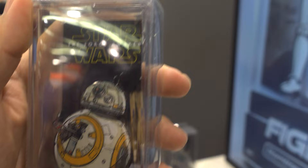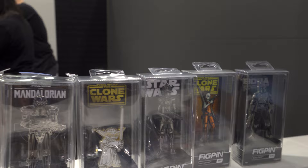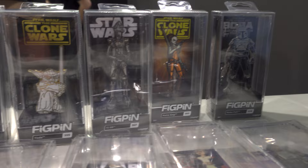Those seven I just showed you are the exclusive pins for Star Wars Celebration. These can only be purchased here at the booth — Fig Pin, booth number 2767. So if you want to get these, that's where you need to head.